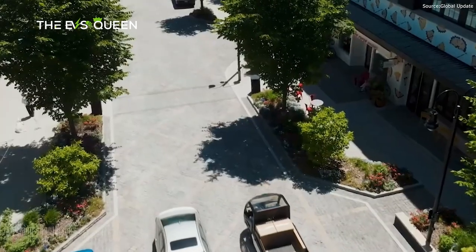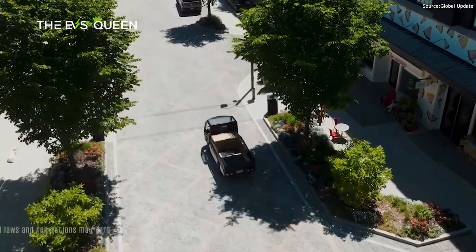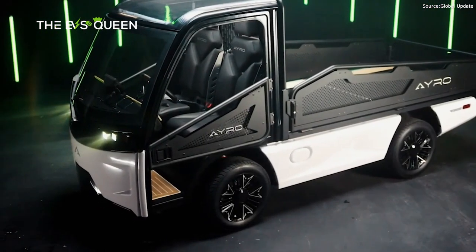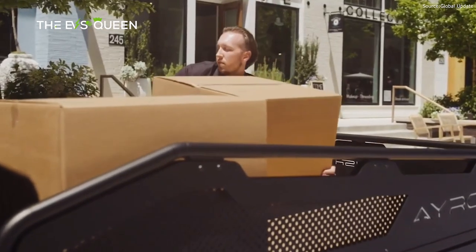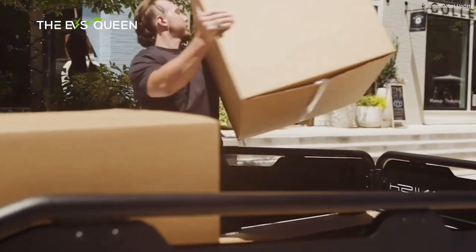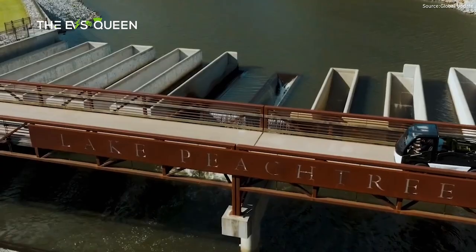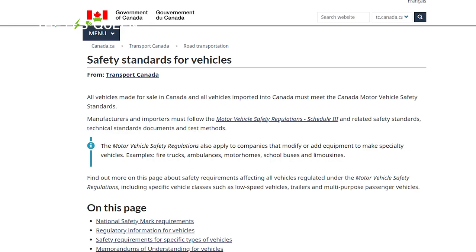The AYRO Vanish, an electric mini truck designed and built in Texas, has just completed homologation to receive its street legal status in the U.S. and Canada. Homologation is the process that new vehicles undergo to test and verify that they meet or exceed vehicle regulations. In the U.S., that means the AYRO Vanish had to be homologated to LSV — low-speed vehicle — standards set out in the Federal Motor Vehicle Safety Standards, as mandated by the U.S. National Highway Traffic Safety Administration. Canada uses very similar regulations set out in the Canadian Motor Vehicle Safety Standards.